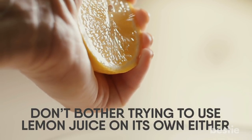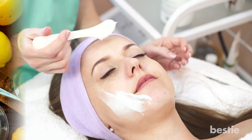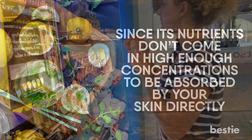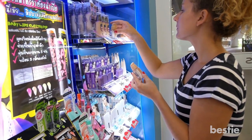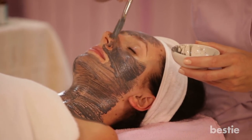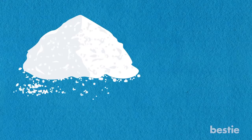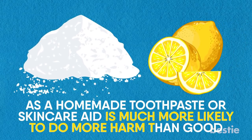Don't bother trying to use lemon juice on its own either. While not actively harmful to your skin like baking soda, lemon juice doesn't offer much benefit as a skin care aid since its nutrients don't come in high enough concentrations to be absorbed by your skin directly. As much as we sometimes wish there were cheaper and more accessible solutions to products we normally have to buy at the drugstore, sometimes the unfortunate truth is that some of these home remedies are sadly too good to be true. While baking soda on its own can help you cut down on plaque, mixing baking soda with lemon juice as a homemade toothpaste or skin care aid is much more likely to do harm than good.